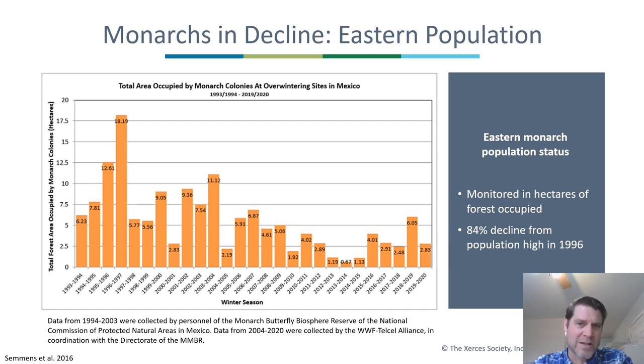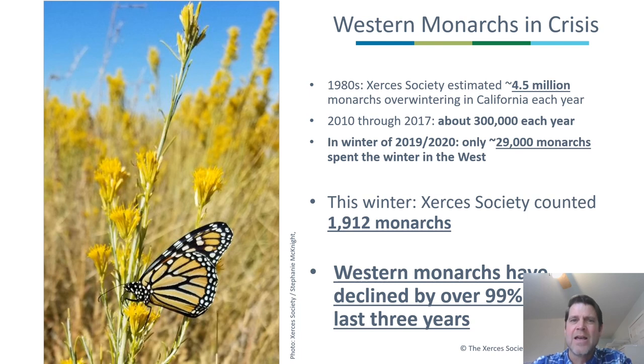Monarchs have been in decline. The eastern population has been declining for about 20-30 years. The western population has declined even more severely. In the 1980s, the Xerces Society estimated 4.5 million monarchs overwintering in California. From 2010 to 2017, that dropped to 300,000. Last year there were only 29,000 monarchs counted in the west. This winter the official count came out: we counted just 1,912 monarchs west of the Rockies. The western monarchs have declined by over 99 percent in the last three years.